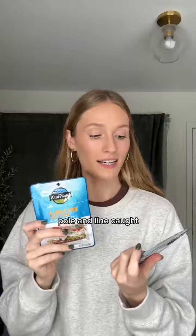First up, I had to tell you guys about these little pouches of tuna from Wild Planet. They are 100% sustainably pole and line caught. It's just tuna fish and sea salt in here, and just one packet has 21 grams of protein.